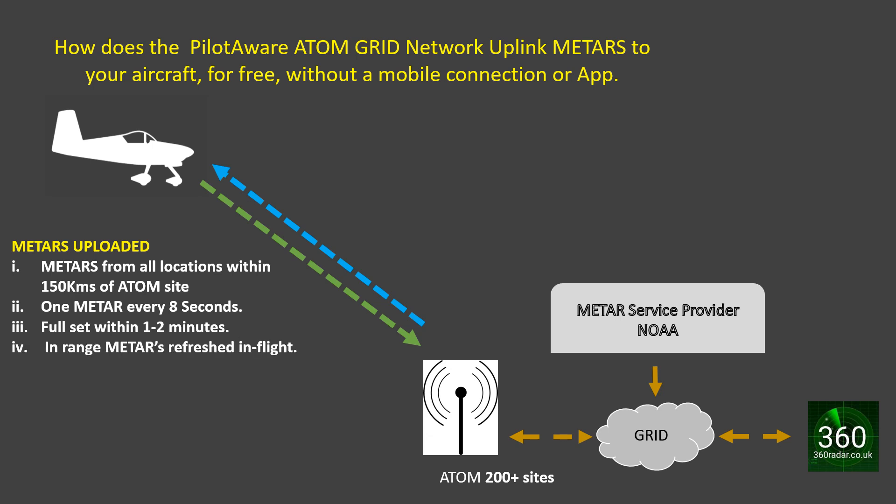In-range METARs are refreshed in flight as new METARs are published. And best of all, this is yet another complimentary service from PilotAware.